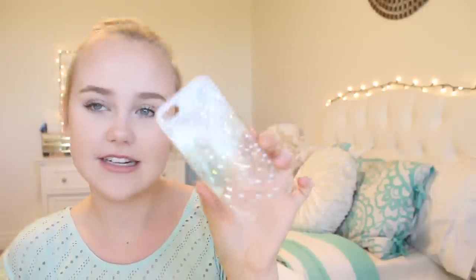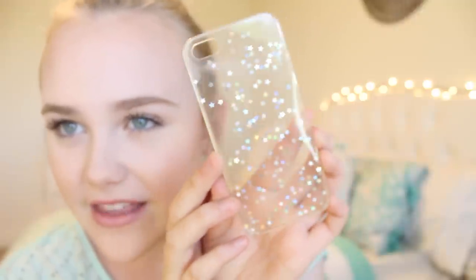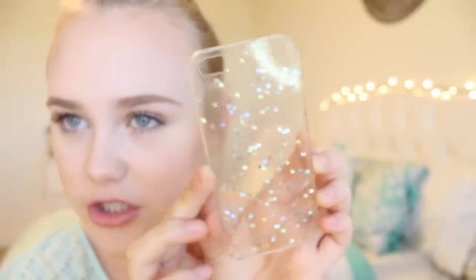This one's from Brandy Melville and, continuing the whole clear case thing, it has these stars on it. I think they're really cool because in certain lights they kind of reflect the light and change colors. They're actually silver but they change colors — I think they're cool.